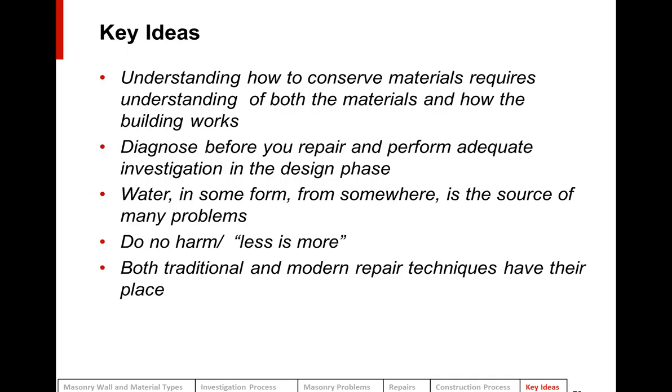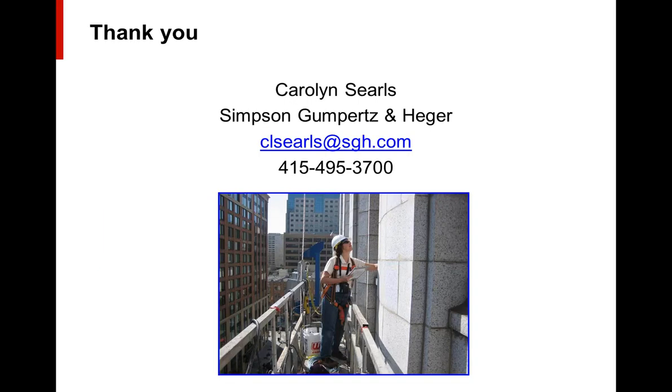Some key ideas: Understanding how to conserve masonry materials really requires understanding the materials themselves and how they work in the building. Diagnose before you repair, and perform adequate investigation during the design phase to reduce surprises during construction. Water is often the source of many problems. Sometimes less repairs are better — do no harm, less is more. Both traditional and modern repair techniques and repair materials have their place. Thank you for joining this webinar. I'm Carolyn Searles with SGH — please feel free to ask any questions.